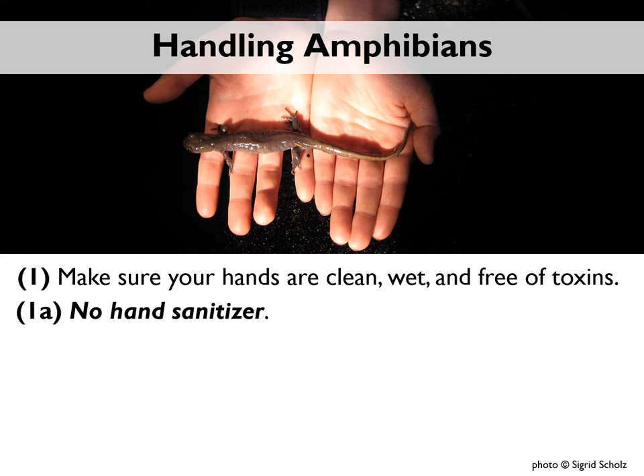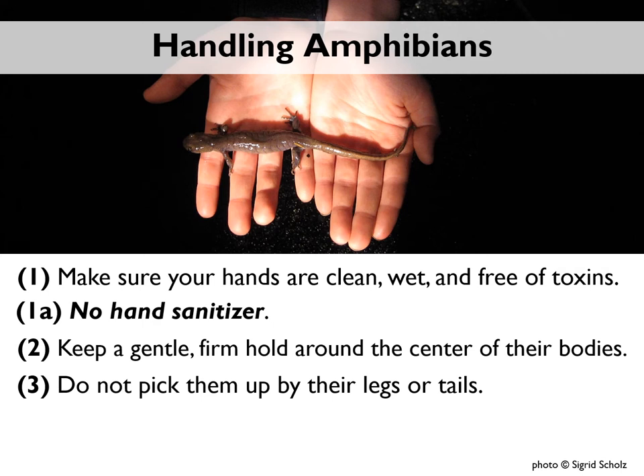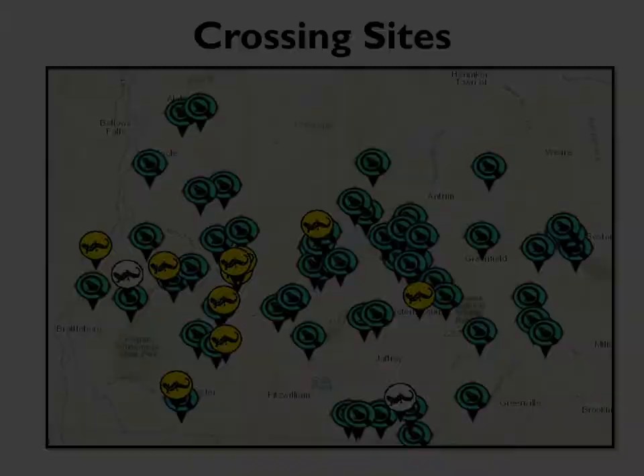Wash with soap and water as soon as you get home, doing your best not to touch your face in between. It is not a great idea to touch your face after handling amphibians, as some of them can secrete a defensive goo that might be an eye irritant. Nitrile gloves, non-powdered, are also a great option. In general, you want to keep a gentle, firm hold around the center of their bodies. Do not pick them up by their legs or tails — some salamanders can actually lose their tails to distract predators, and regrowing a tail takes a great deal of energy. Release them gently on the other side; don't toss, throw, or drop them.